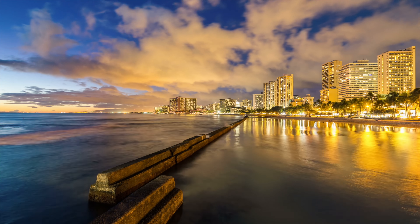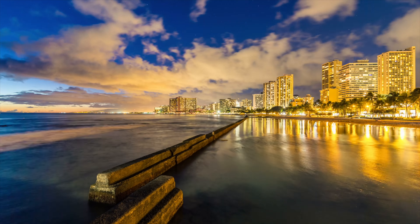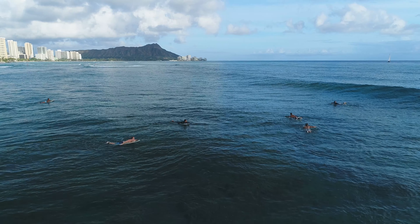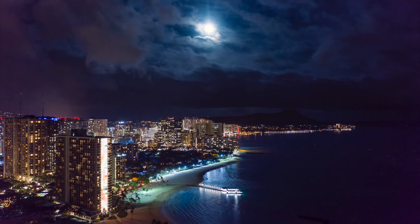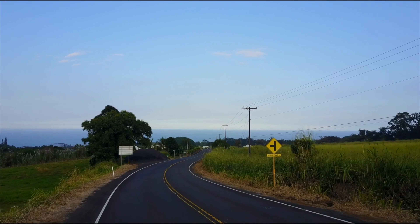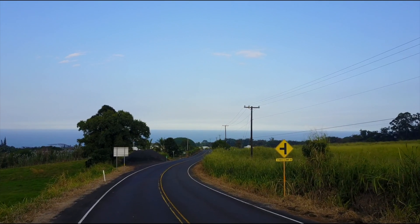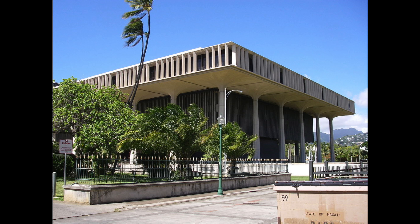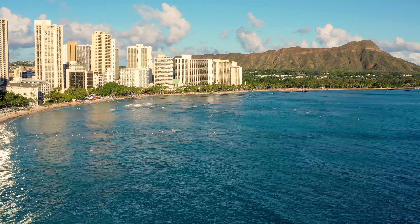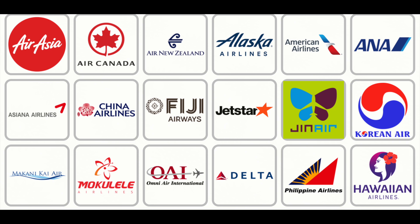So why does Oahu get so many more visitors than the other islands? Well, locals chalk it up to a mix of scenic beauty and nightlife, offering tourists the best of both worlds compared to other quieter islands. Oahu is also home to the state government, which brings in a lot of people to do official business. Finally, Honolulu is the easiest island to access from all over the world, so many more airlines fly into Honolulu than the other islands.